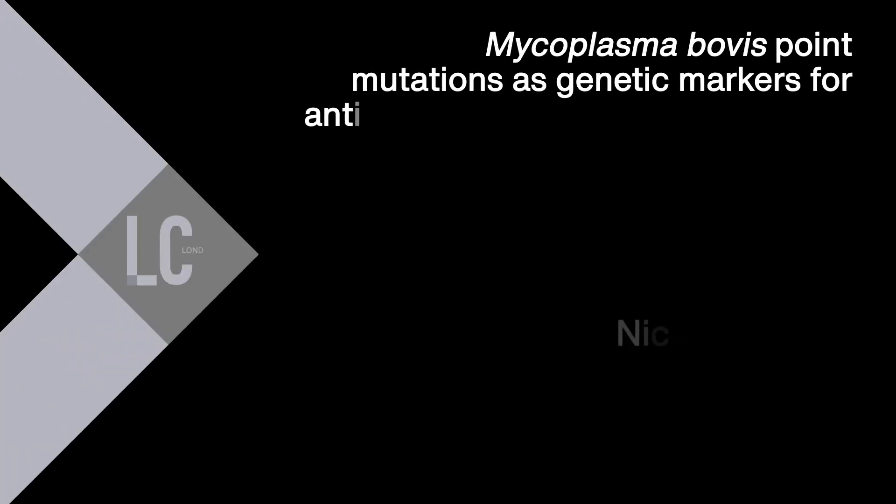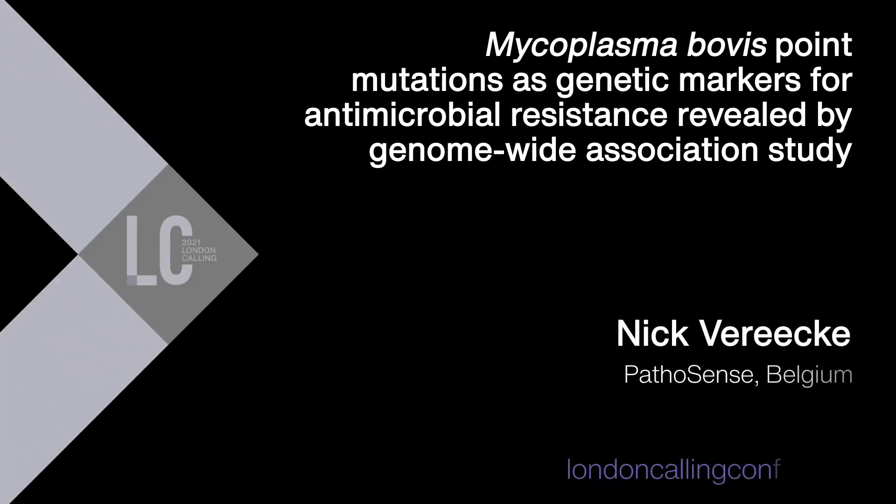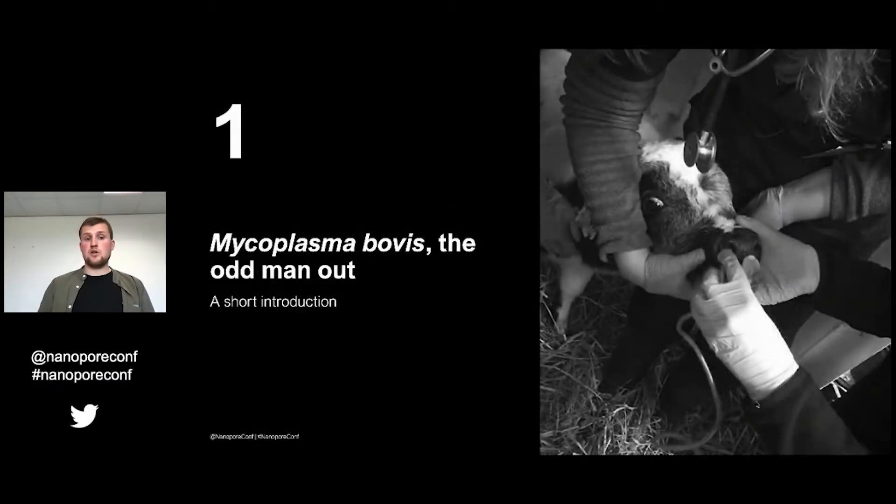Hi everybody, I'm Nick Verike and I'm a PhD candidate at Pathosense at Ghent University at the Faculty of Veterinary Medicine. Today I'm going to talk about Mycoplasma bovis. Let's start with a little introduction.